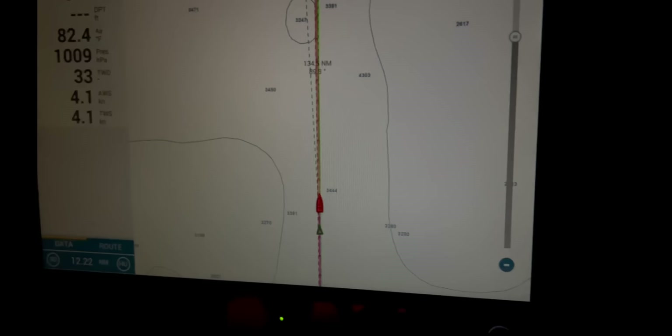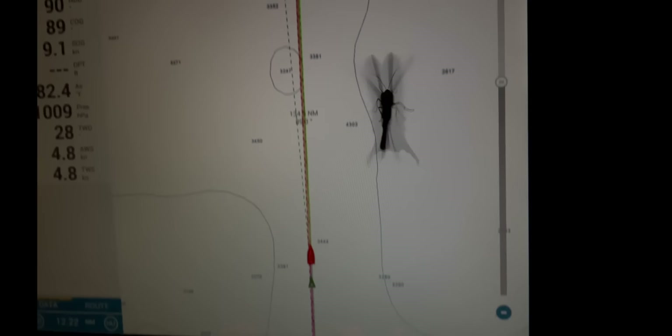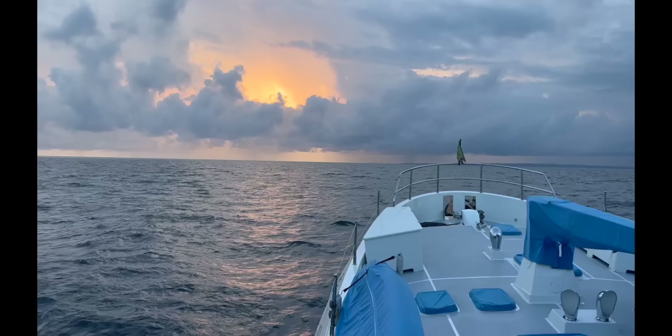Our night passages are generally done in four-hour shifts, keeping an eye on the radar and chart as well as the equipment to make sure everything is operational. Leslie had a little friend — a moth that kept flying onto the white light of the screen. He was in fact a beautiful blue and yellow in colour.